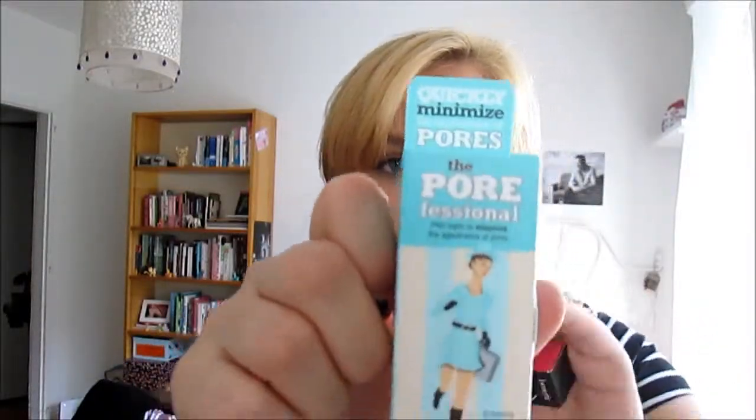Boots had an offer on Benefit products — if you got four of certain products you could get them for £15. My friend and I got two each. I got the Bad Gal Lash, which I haven't tried yet but will probably try tomorrow, and I also got the Pore Professional because I heard loads of good reviews about it. We'll see!